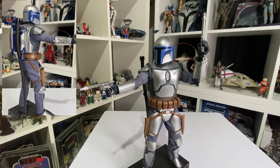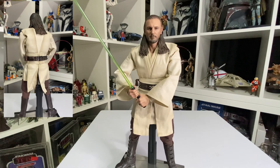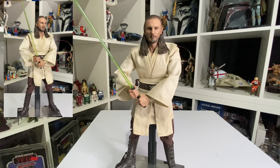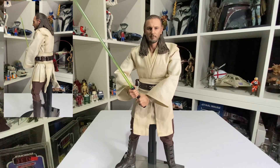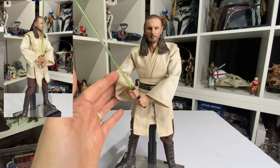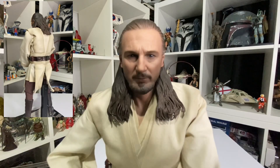At number four is of course Qui-Gon Jinn. I love this face sculpt — brilliant face sculpt. It's the only Qui-Gon we've had so far and it's become really sought after now. Of course he had his cameo appearance in the Obi-Wan Kenobi series, which has made him more sought after again. He comes with a poncho and some extra hands.